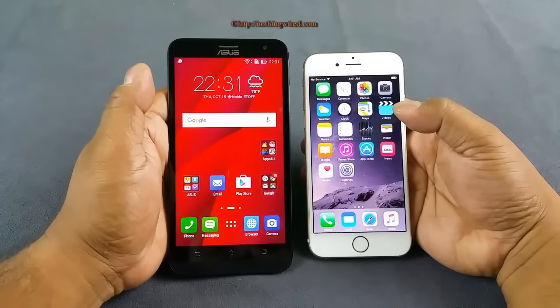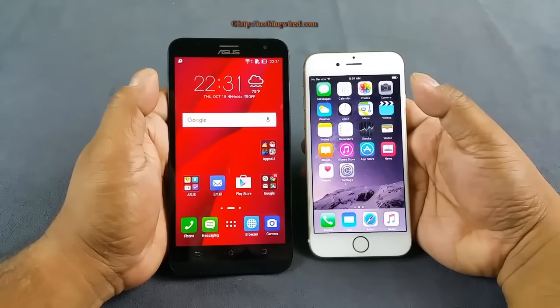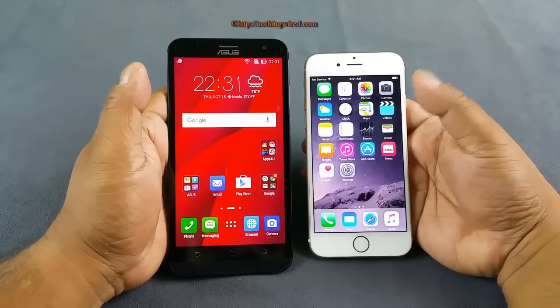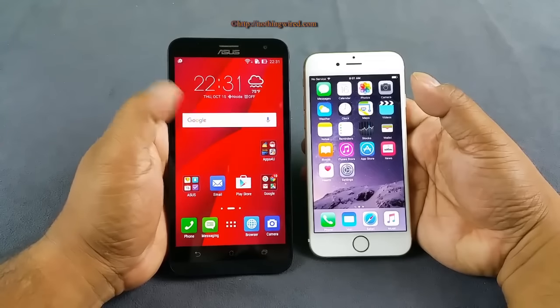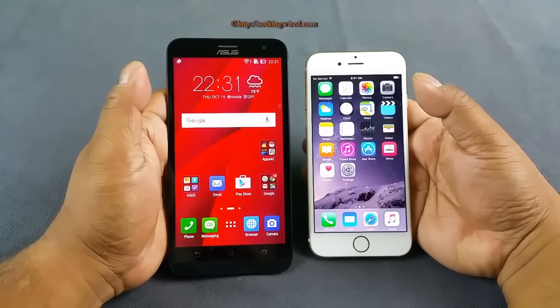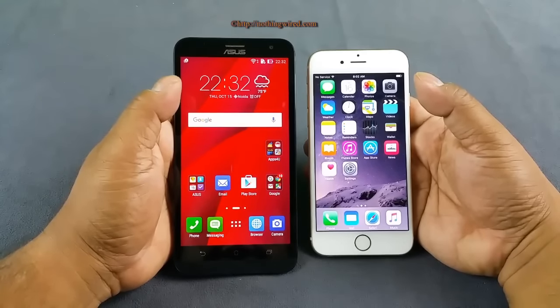There's not much to compare about operating systems since they each have their own pros and cons. The Zenfone 2 Laser runs Android 5.x, and the iPhone 6 runs iOS 8 and has since received iOS 9. The Zenfone has not received Android 6.0 Marshmallow yet, with no ETA on whether it will. The advantage on iOS is that you have significantly more apps in the App Store than on Android, and animations and transitions are generally smoother on iOS.